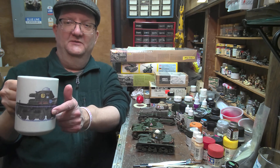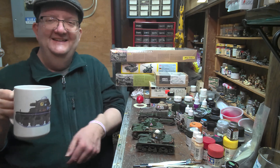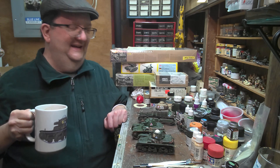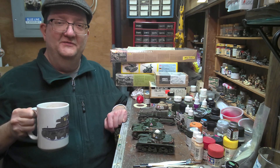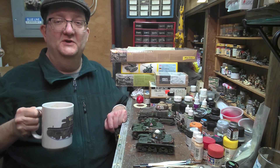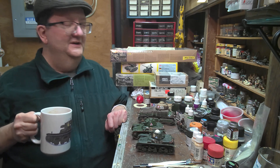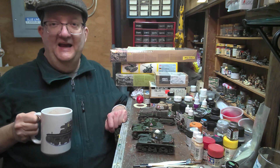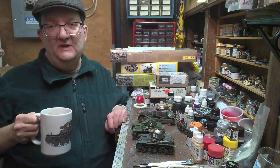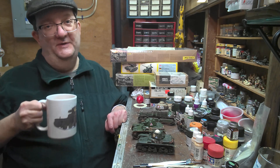We're going to be talking about this particular one right here, the R35, on this lovely mug. And I'm going to talk about the H35, Hotchkiss, and the Somua S35. These are all the Heller versions which came out in the 70s, and they've all been pretty much reissued or tackled by other companies like Tamiya and Hobby Boss. We'll get to those in another episode, but today we're going to look at the old guys from Heller.